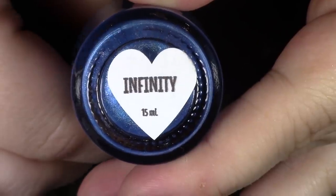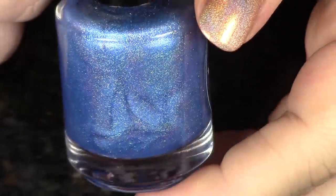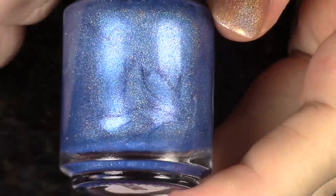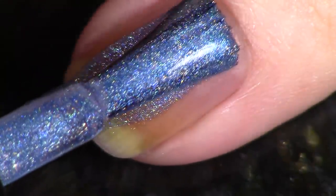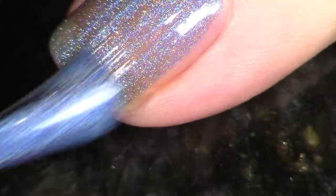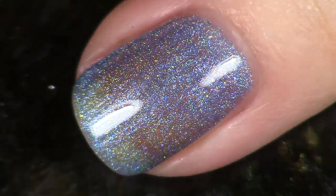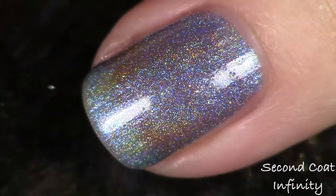The next polish in the lineup is the blue — a cerulean blue — and the micro glitters in here shift from lime to gold. This is called Infinity. So beautiful. We're going to swatch it in two coats just like the rest. I'll give you an indoor shot and an outdoor shot so you can really see how this polish plays in different lighting.